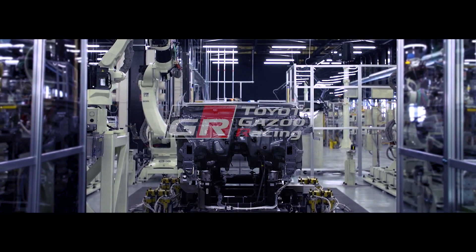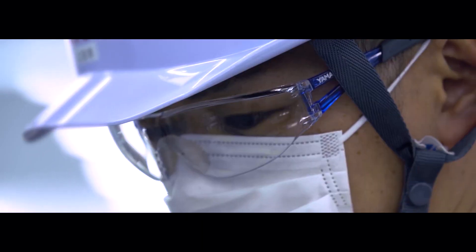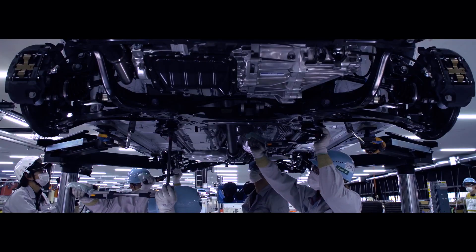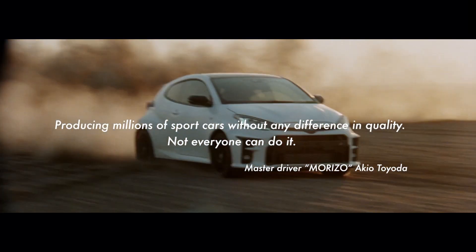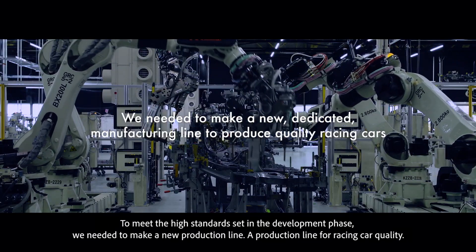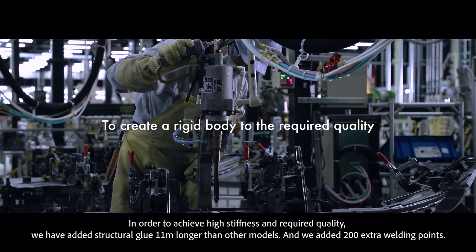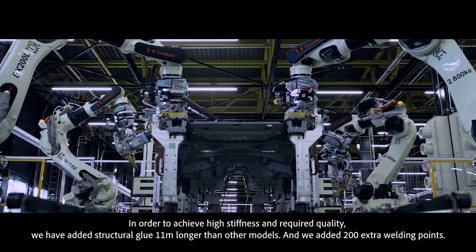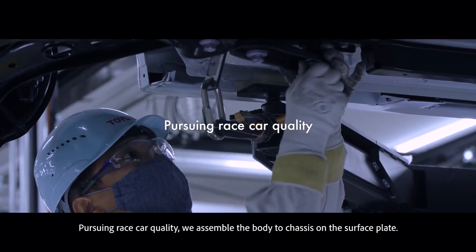Toyota is really playing it cool with information on the highly anticipated hot hatch. None of the teasers mention the GR Corolla by name, but subtle clues point to it having the same turbocharged 1.6-liter three-cylinder engine used in the GR Yaris. In the Japanese market, the engine develops 268 horsepower, and we've seen that number referenced in Corolla teasers. We've also seen four show up, so the GR Corolla should send its power to each corner through an all-wheel drive setup.